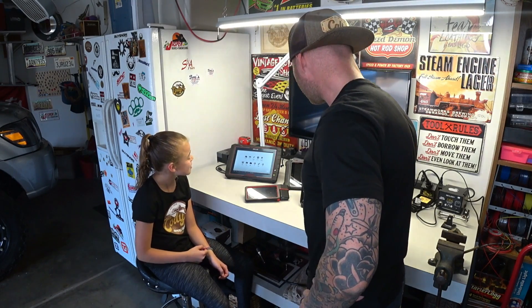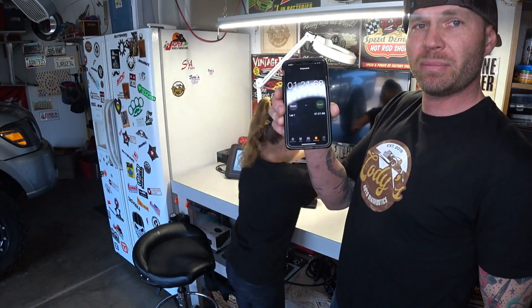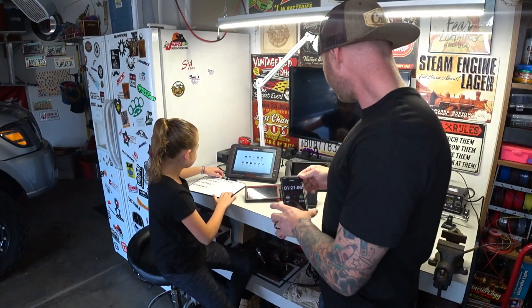Okay, it looks like it is ready. 1 minute 21 seconds. Lil, you want to write that down? The board is right there. 1 minute 21 seconds for the Snap-on to boot up.